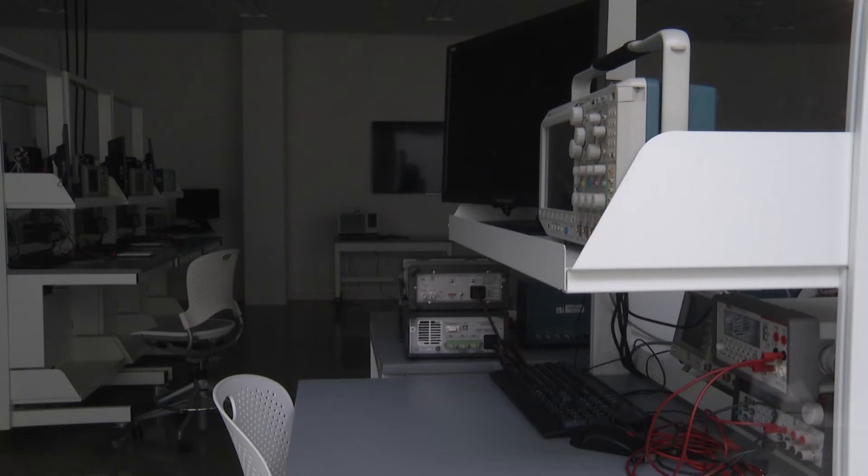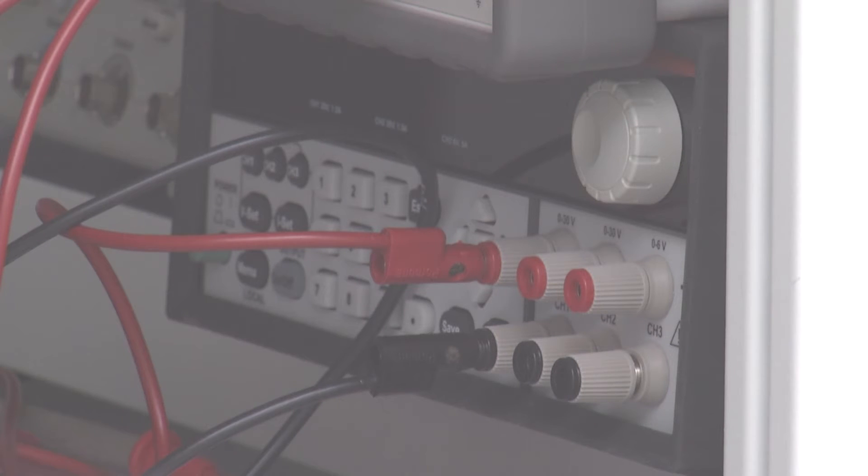Everything is state-of-the-art, everything is new, and we're so focused on STEM that it really is reflected within our classrooms and in our labs.